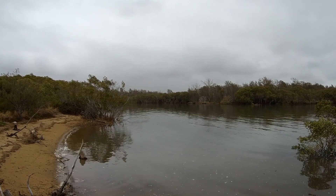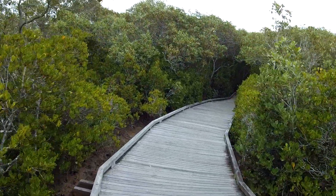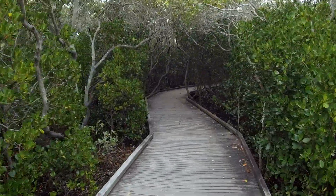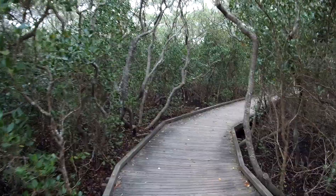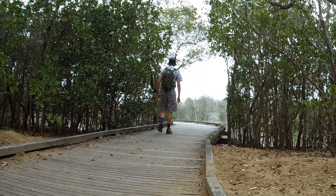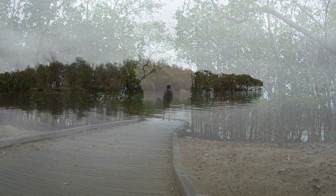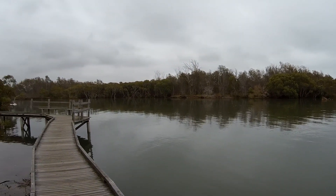Well, that's the mouth of Nudgee Creek. This mangrove walk — you can see it's fairly old, but it's in quite good condition. I think this bit here has been renovated; it's a bit more recent than the part we were just on. Here's another view of the mouth of Nudgee Creek — got a couple of kayakers over there.